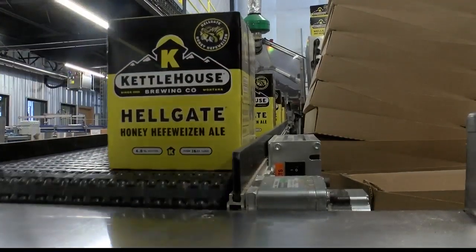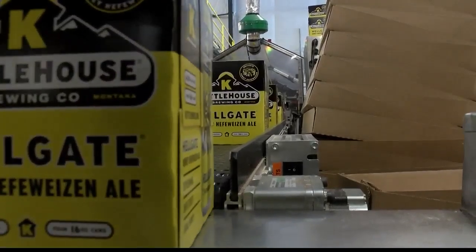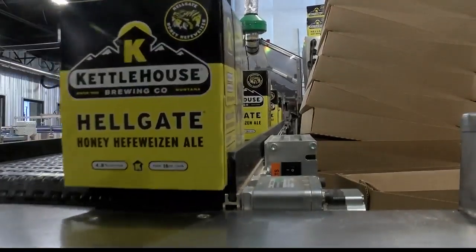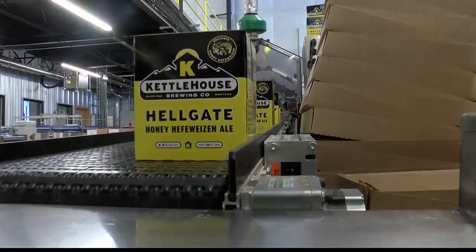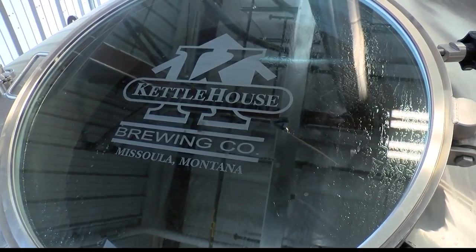Kettle House is also one of many Montana beer makers to use the Brewers Association Independent Craft Brewer Seal. This is how consumers know where their beverage came from. More than half of small and independent brewing companies in Montana have signed on to use that seal.